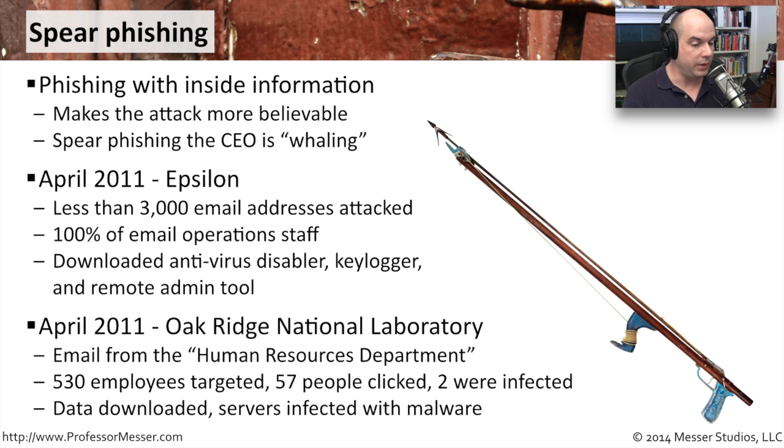Also in April 2011, Oak Ridge National Laboratory was hit with a spear phishing attack. An email was sent appearing to come from the Human Resources Department — if you saw an email from HR you'd want to open it. It said you need to log into your HR account to confirm your benefits. It targeted only 530 employees, and 57 people clicked the link. Of those 57 people, two machines were not updated with malware protection. They went to the site, logged in, and were immediately infected. Data was downloaded and servers were infected with malware.